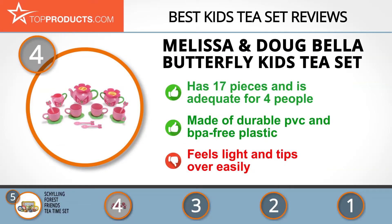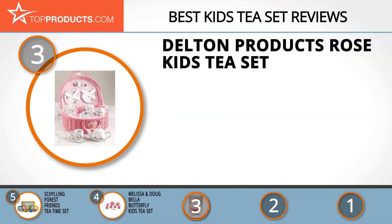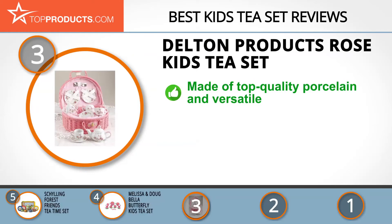The next product on our list was chosen because it is a great choice for people who are looking for a kids tea set with lots of bells and whistles. At number three, we have the Delton Products Rose Kids Tea Set. Delton was established over 34 years ago and provides an eclectic mix of top quality and innovative products, and is also committed to excellent customer care.